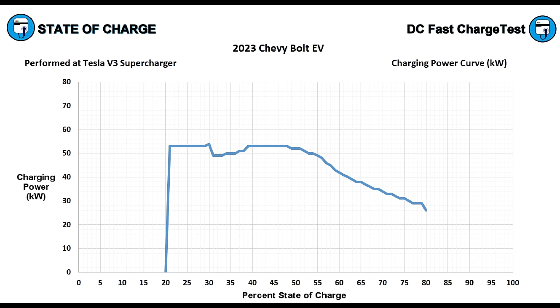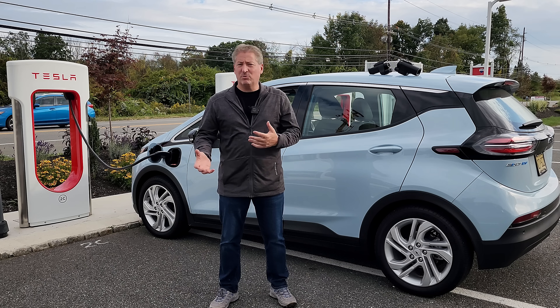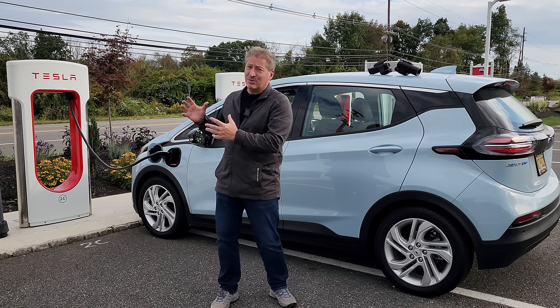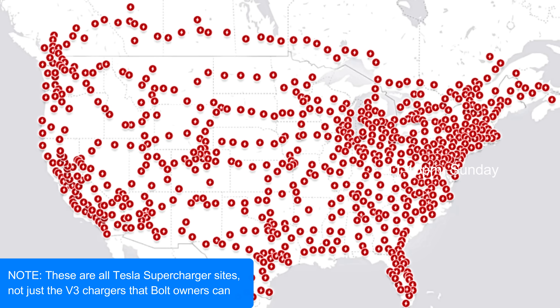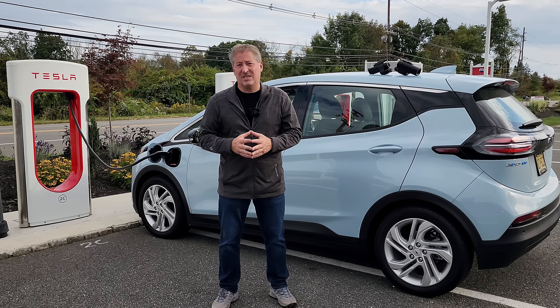The Supercharger performs pretty much the same as what you'd see plugged into an Electrify America or EVgo or other DC fast charger. So you're not going to charge any faster or slower on Tesla Superchargers, but now you have those as an option. On a road trip, having the ability to plug into Tesla Superchargers is an incredible advantage. Remember though — you can't use all Tesla Superchargers. You need to make sure the ones along your route are V3 Tesla Superchargers.